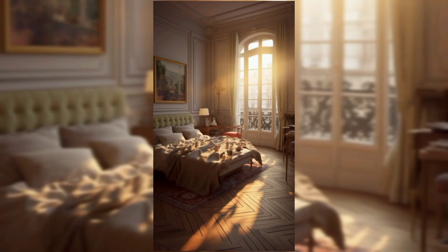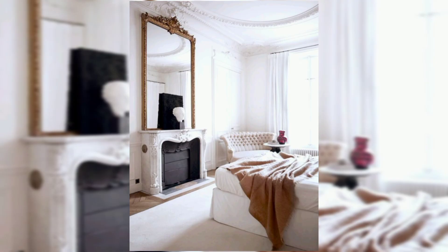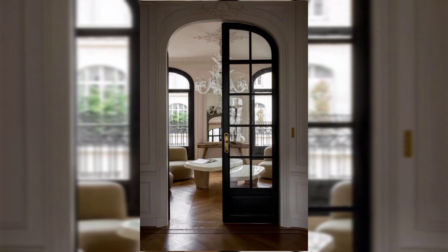Lighting: Select chandeliers, sconces, or table lamps with a touch of vintage or antique charm. Use soft ambient lighting to create a warm and inviting atmosphere.